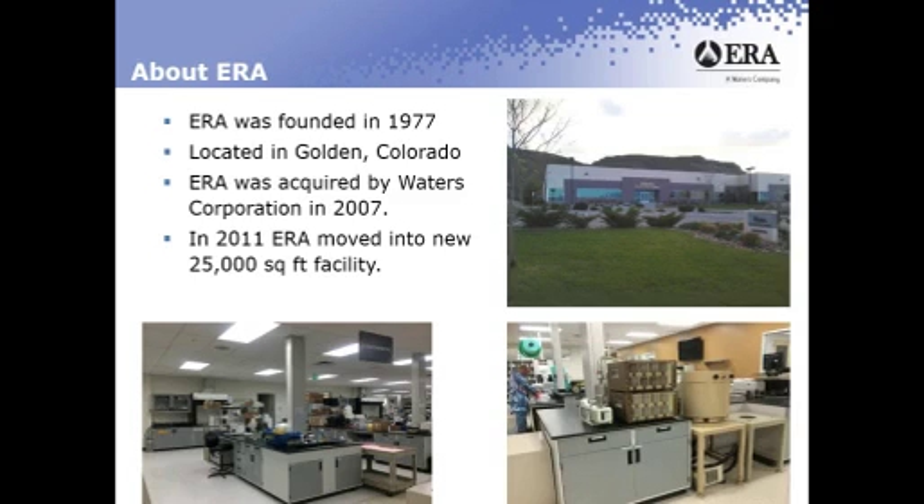A little history about ERA. ERA was founded in 1977. We are located in Golden, Colorado. ERA was acquired by Waters Corporation in 2007. In 2011, ERA moved into a new 25,000 square foot facility.